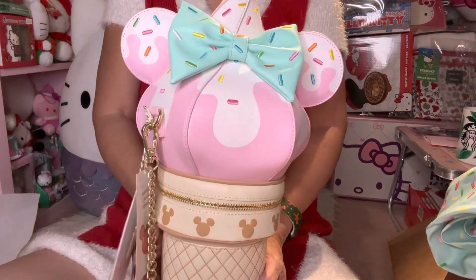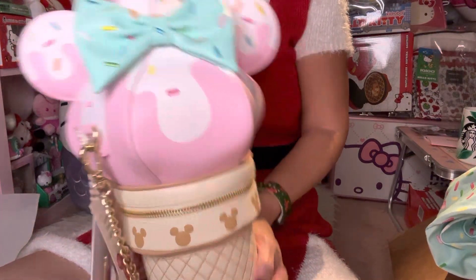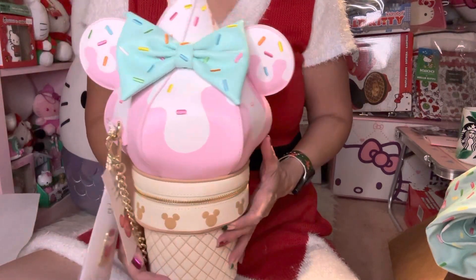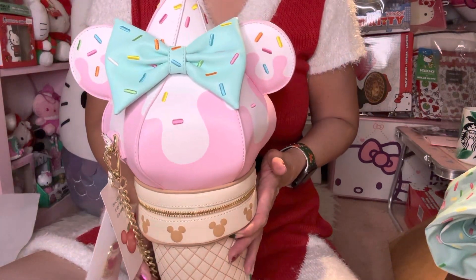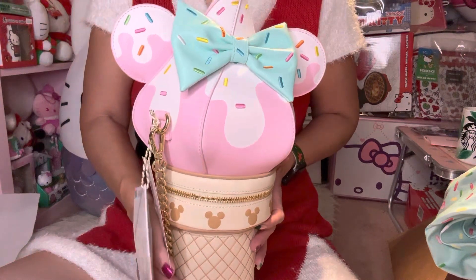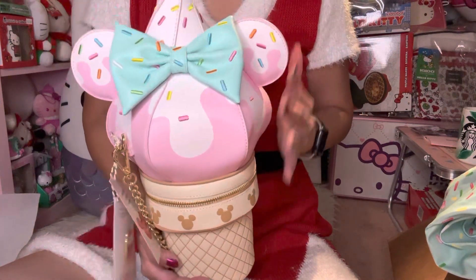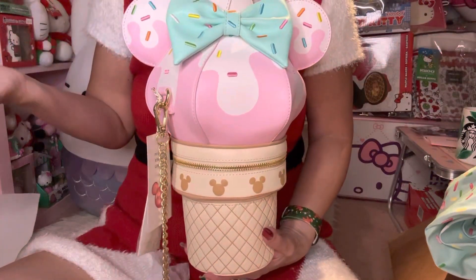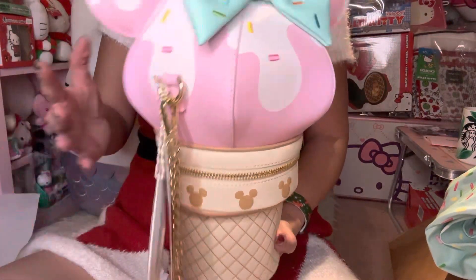I just want to share what I got. This is something I ordered back during the Black Friday sale — something I think I was never going to get, but because the sale was so good, of course I had to order it.